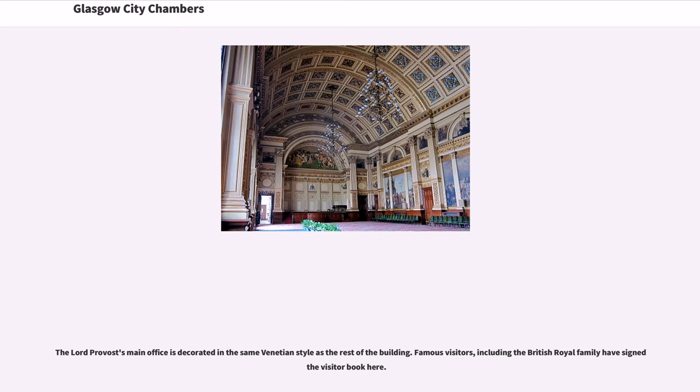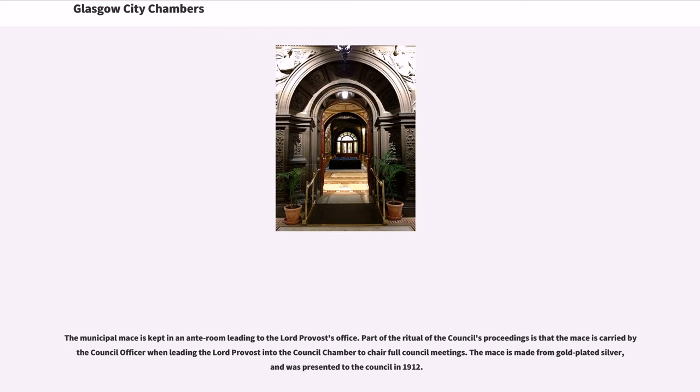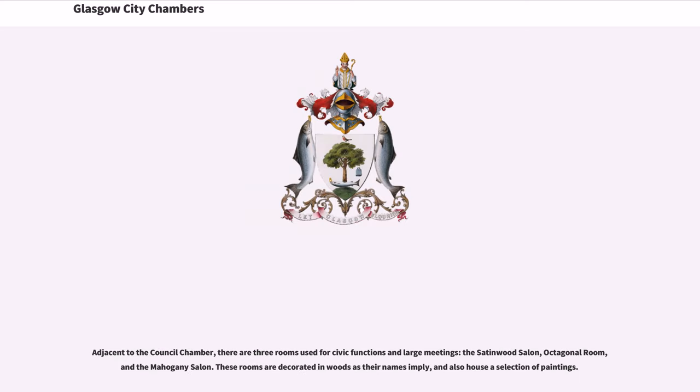The Lord Provost's main office is decorated in the same Venetian style as the rest of the building. Famous visitors, including the British royal family, have signed a visitor book here. The municipal mace is kept in an ante-room leading to the Lord Provost's office. Part of the ritual of the council's proceedings is that the mace is carried by the council officer when leading the Lord Provost into the council chamber to chair full council meetings. The mace is made from gold-plated silver and was presented to the council in 1912. Adjacent to the council chamber, there are three rooms used for civic functions and large meetings: the Satinwood Salon, Octagonal Room, and the Mahogany Salon.